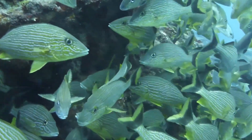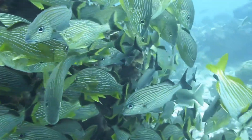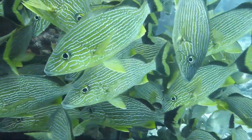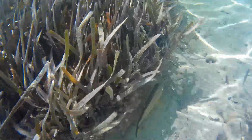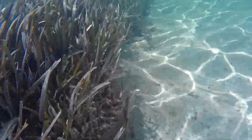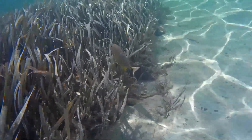They are able to produce grunting sounds by grinding their pharyngeal teeth, located in their throat. Adults are found in small or large groups over coral and rocky reefs, as well as mangroves and seagrass beds.